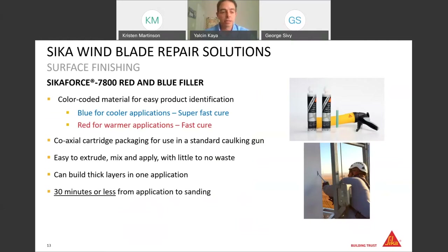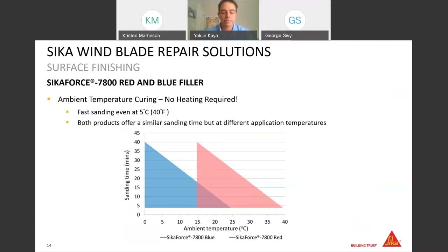You can apply thick layers without any problems, and they cure in less than 30 minutes. Looking at the curing graph for both red and blue: you can use the blue version at 5 degrees Celsius and start sanding it in 30 minutes with no heating required. If you apply the same blue filler at 25 degrees Celsius, you'll be able to sand it in less than four minutes — that's how fast these surface fillers are, especially the blue version.